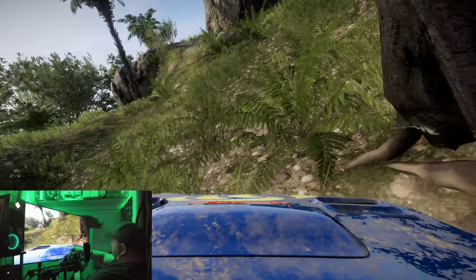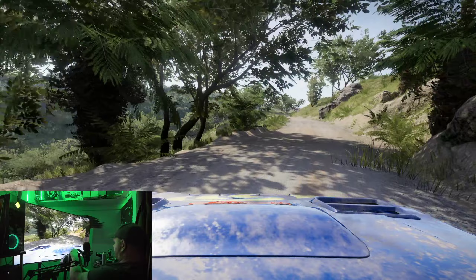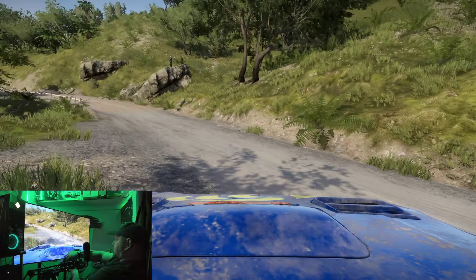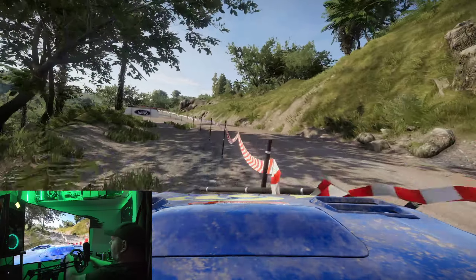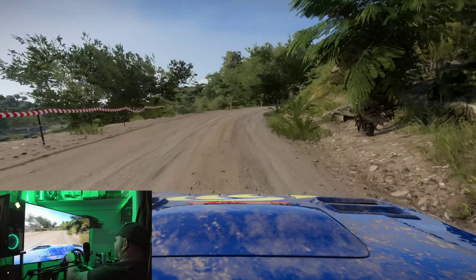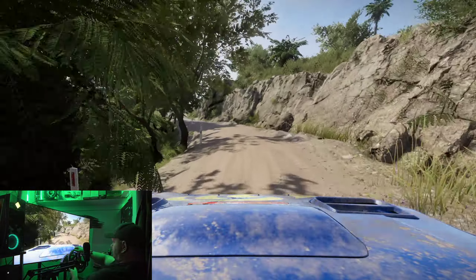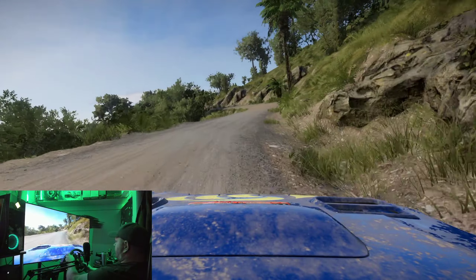This setup is such a beast — so smooth. Now I'm going to have to play some more. I'm already feeling the extreme difference from that playseat.